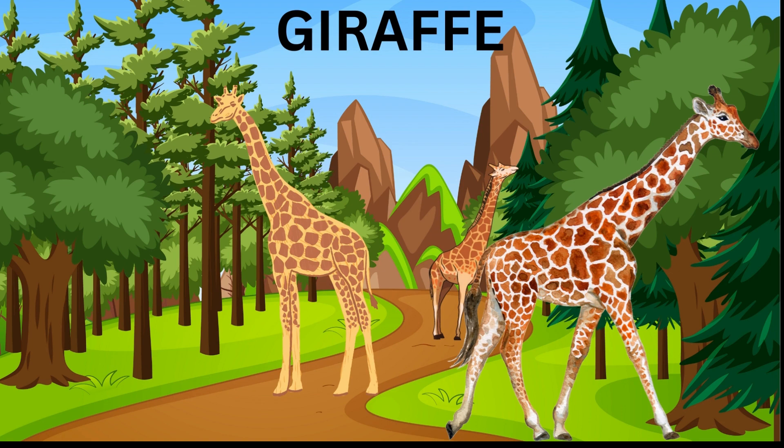Giraffe — giraffes are very tall animals with long necks and legs that can reach up to 18 feet in height. Giraffes are herbivores and mainly eat leaves and buds from trees.